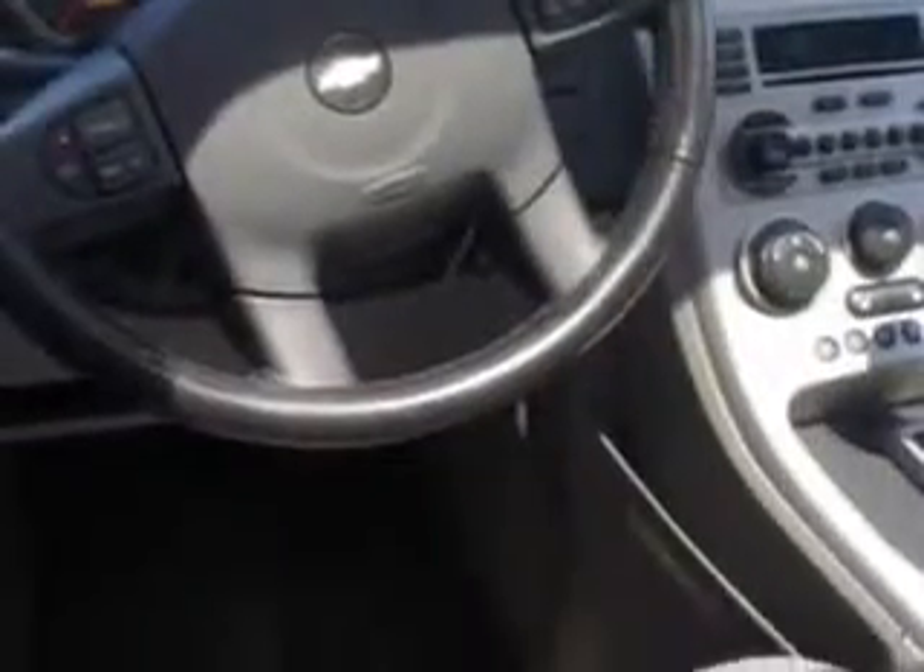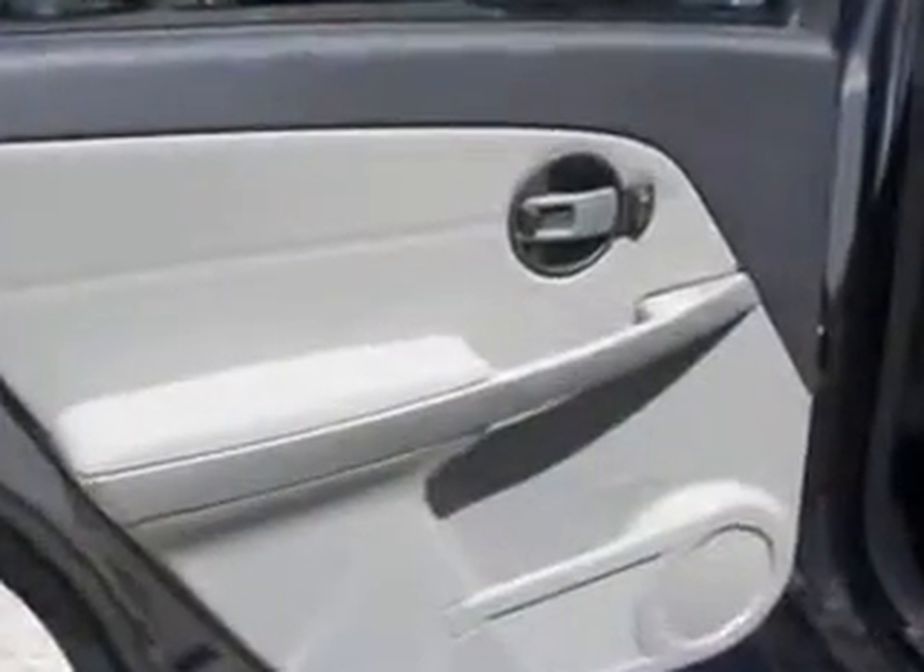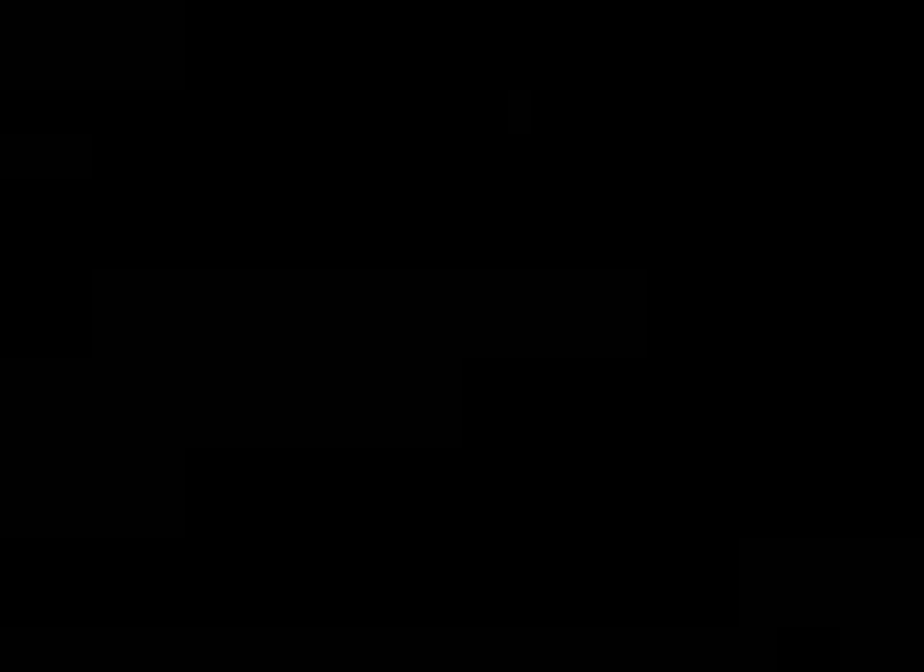Enjoy the drive and have peace of mind in this 2006 Chevrolet Equinox. See us at Springfield Acura today. We offer guaranteed financing with peace of mind warranties.